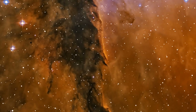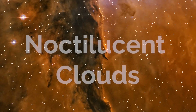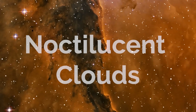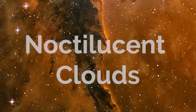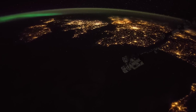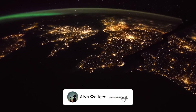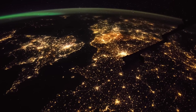This month's Wittens theme is going to be noctilucent clouds — which, I'll admit, is a little unfair. For those of you not within 45 to 65 degrees north of the equator, you can photograph the Milky Way core instead. Thanks for tuning in to another episode of What's in the Night Sky. Hit subscribe if you haven't already, and if you're going out to enjoy the night sky anytime soon, good luck and clear skies.